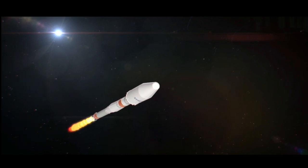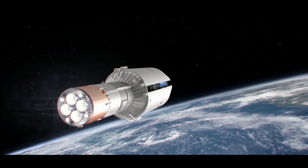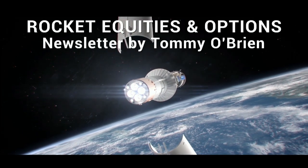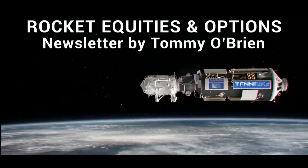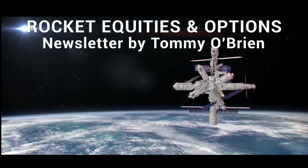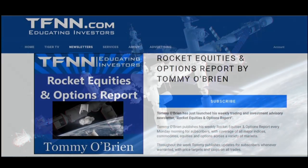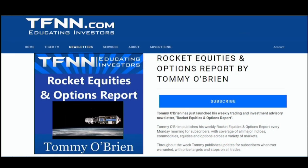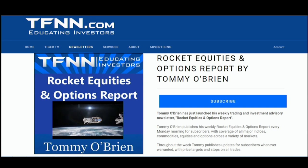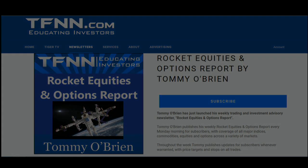If you're looking for potential trading setups in the stock market, the Rocket Equities and Options Report is a newsletter you should try. Tom O'Brien delivers options and equity trades when the markets present them using a combination of fundamentals and technicals — with a 30-day money-back guarantee. Visit the front page of TFNN.com for all the details. TFNN Educating Investors.